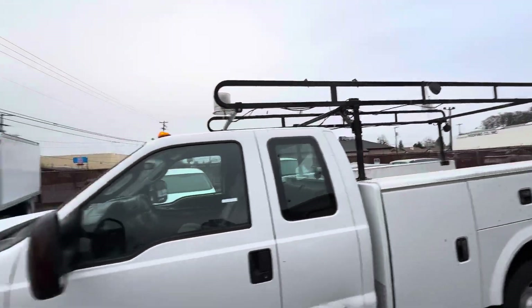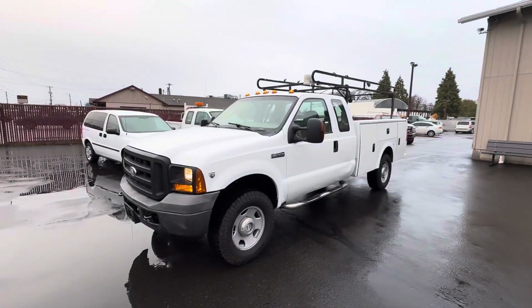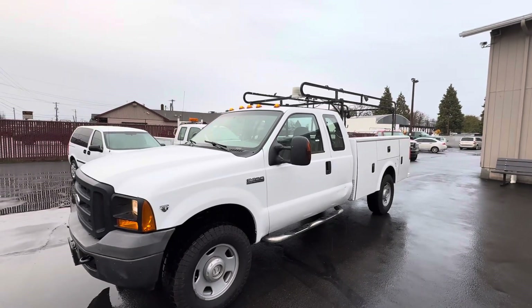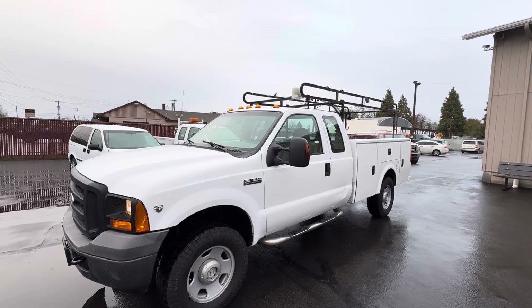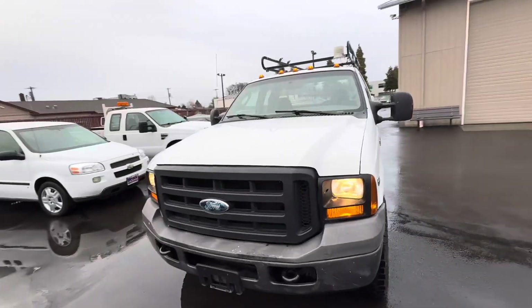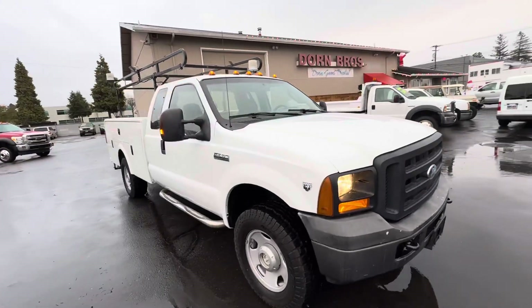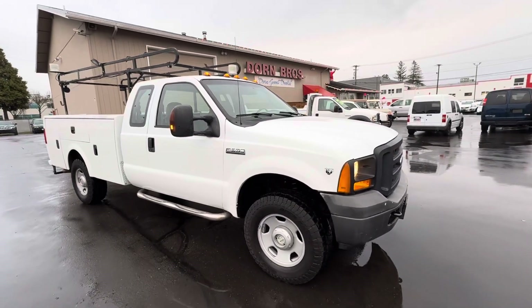Heck of a nice rack on it. Come check it out — Dorn Brothers Truck Sales, 3130 Portland Road, Salem, Oregon. You can call us at 503-585-4731 and talk to Mike or John Dorn. You can check us out on the website at dorngooddeal.info. Thanks for looking today, we look forward to talking to you.